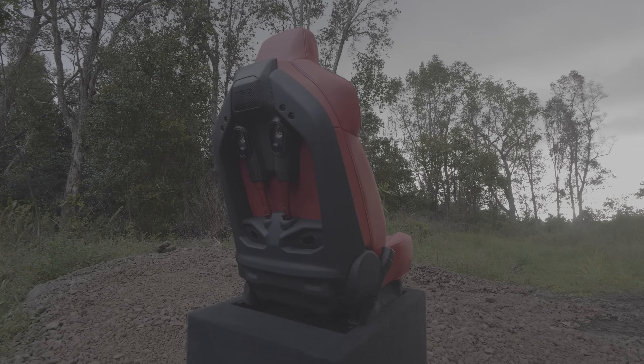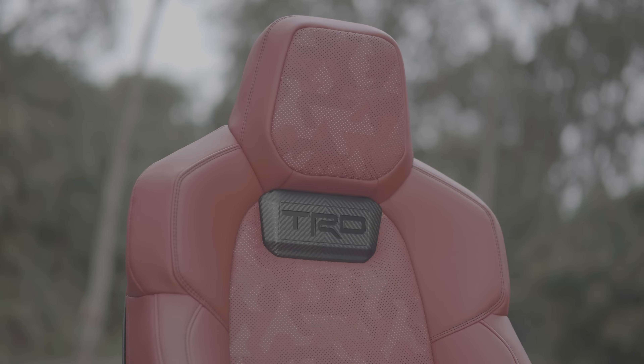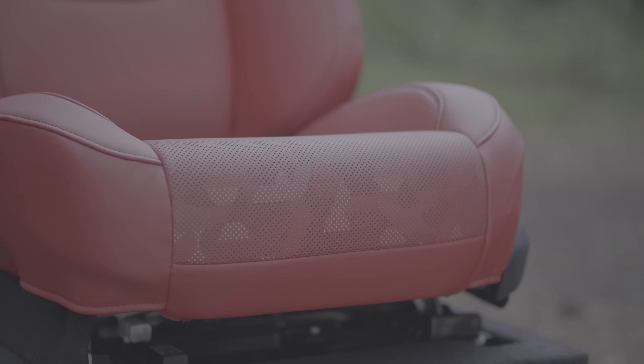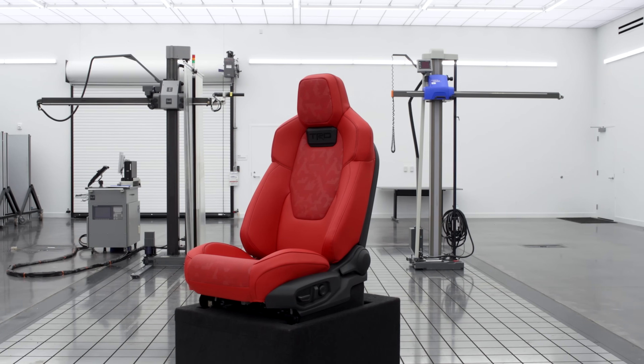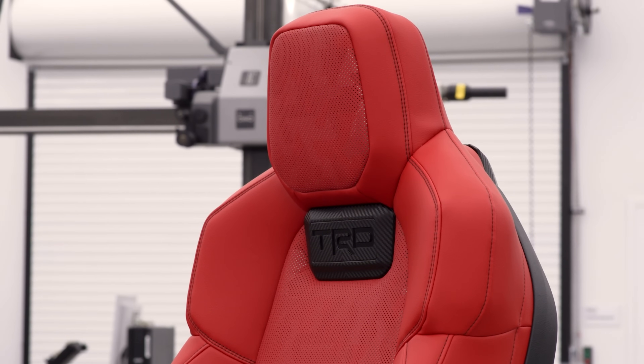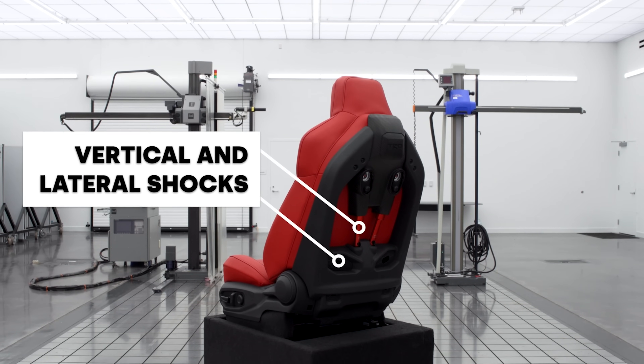The eight-speed automatic is shared across a number of different vehicles — at least the core architecture of it is.